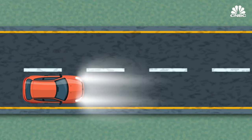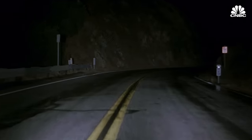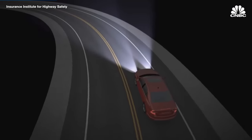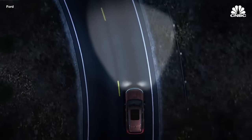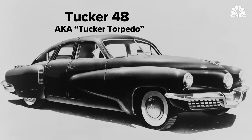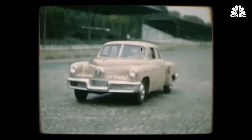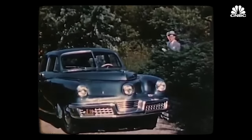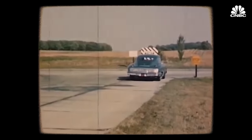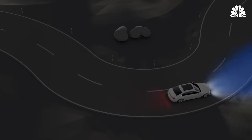Letting a driver see around curves is a challenge automakers were trying to tackle long before xenon bulbs. Many vehicles have been made with headlights that can swivel to follow the turns of the steering wheel — often called adaptive headlights — and they have been around in some form for several decades. An early example was found on the Tucker 48, also known as the Tucker Torpedo, invented in the late 1940s by Preston Tucker. Among its quirks was a third centered headlight that could swivel with the steering wheel, which also skirted a federal rule limiting headlights to two. Many of these adaptive headlights are on swivels, and the trouble with moving parts is that they tend to break more easily.